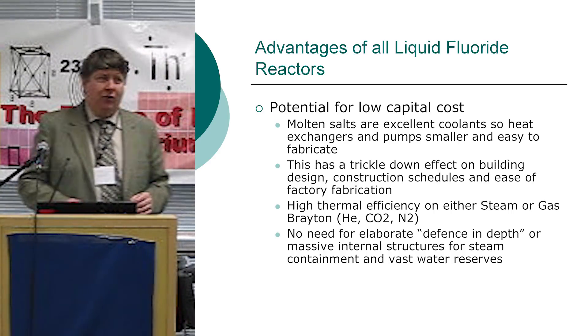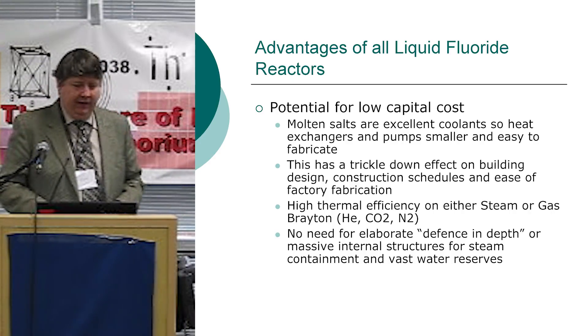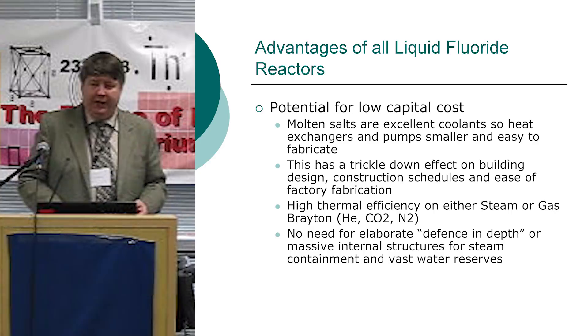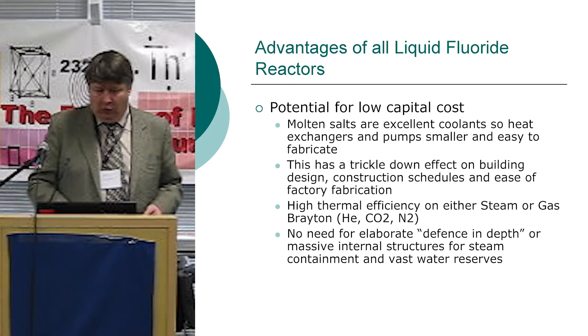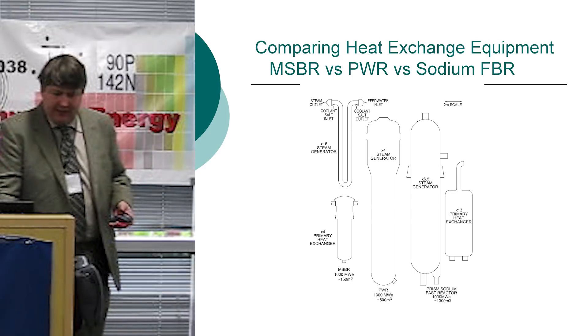Don't forget about steam, because at least we have things that are developed now. Developing gas cycles, unfortunately, gives a great benefit for your nth reactor, but that first turbine can be quite expensive to make. We can use what's being used now with ultra-supercritical steam from the coal industry. This elaborates the case about component size.